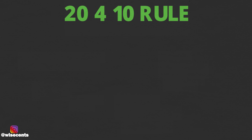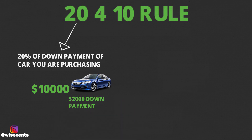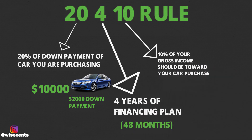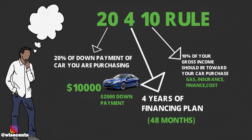Let's go over what the 20-4-10 rule is. The 20 stands for a 20% down payment of whatever car you're purchasing — so if it's a $10,000 car, you would put a $2,000 down payment. The 4 stands for a four-year financing plan, so that could be 48 months. And the 10 stands for 10% of your gross monthly income should be put towards your car purchase, which includes gas, insurance, as well as the financing costs.